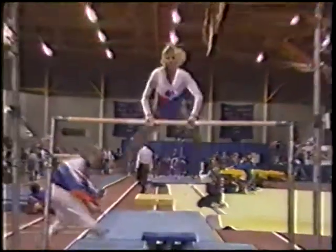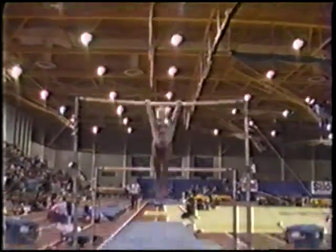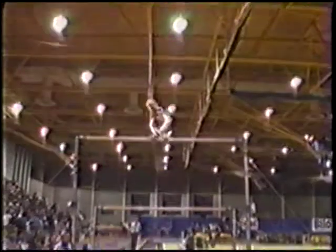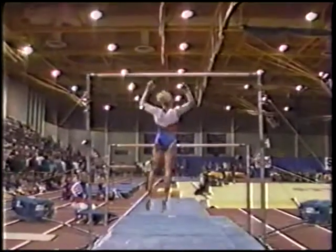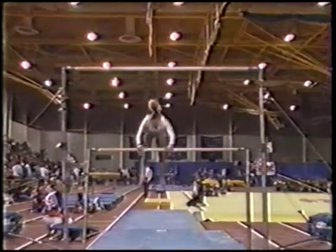Whitmire — five foot one and a half, a junior out of Winnipeg, Manitoba. There she goes. Giant. And that's called a ginga, done very nicely. If you notice, she has a beautiful leg extension.